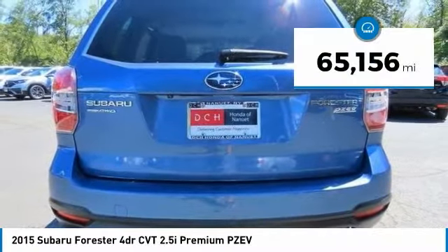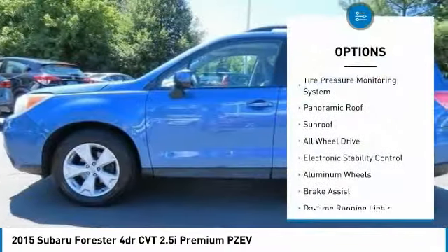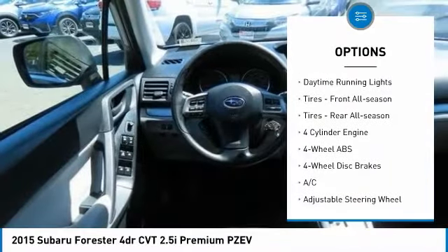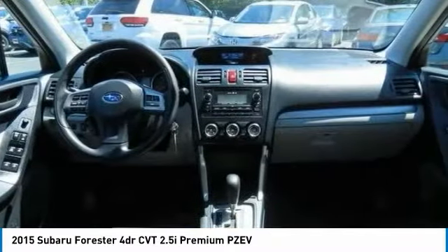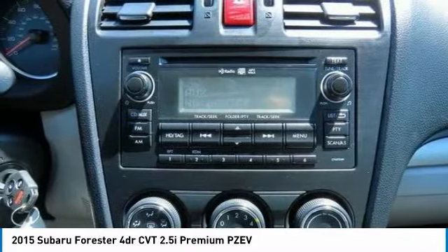This vehicle has less than 70,000 miles. Here are some of this vehicle's great options: tire pressure monitoring system, panoramic roof, sunroof, all-wheel drive, electronic stability control, aluminum wheels, brake assist, daytime running lights, front all-season tires, rear all-season tires.